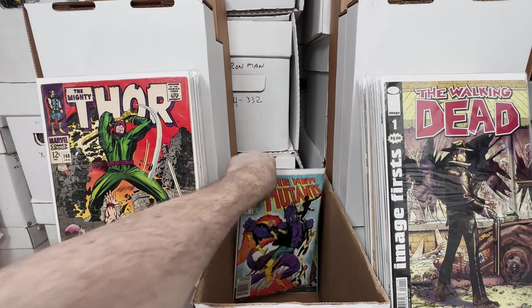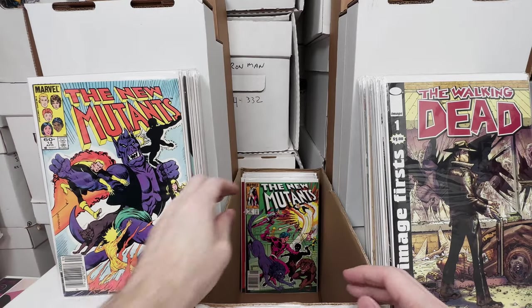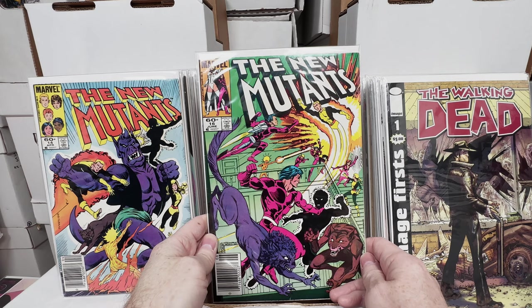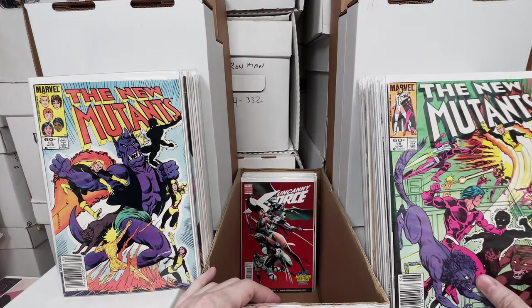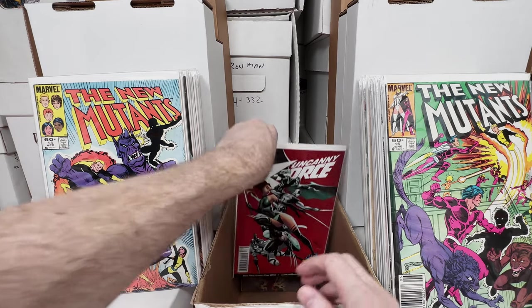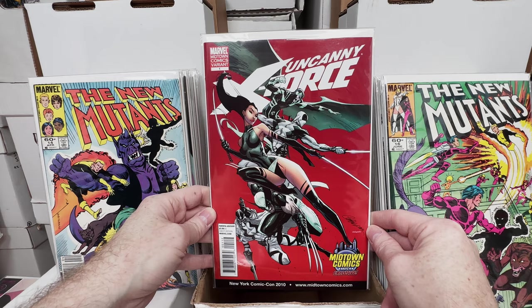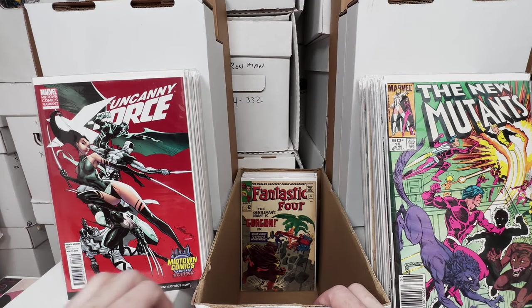New Mutants 14, I believe that's the first appearance of Magik. New Mutants number 16 — I feel like this is the first appearance of the kid who becomes a bear, I forget his name. Uncanny X-Force number 1, the Midtown Comics New York Comic Con J. Scott Campbell variant — I don't know if that's worth anything but I'm assuming it's relatively rare.